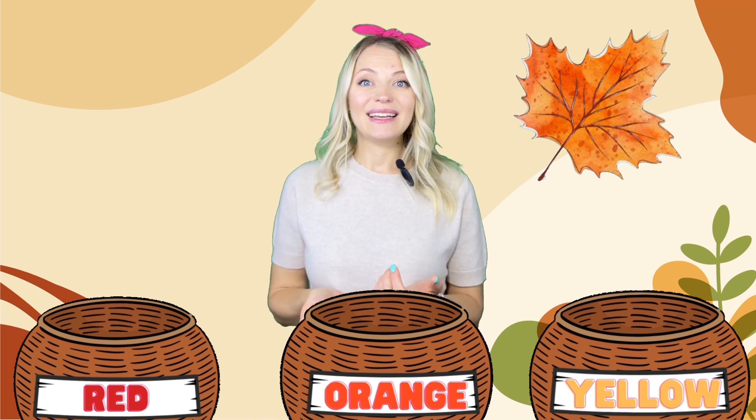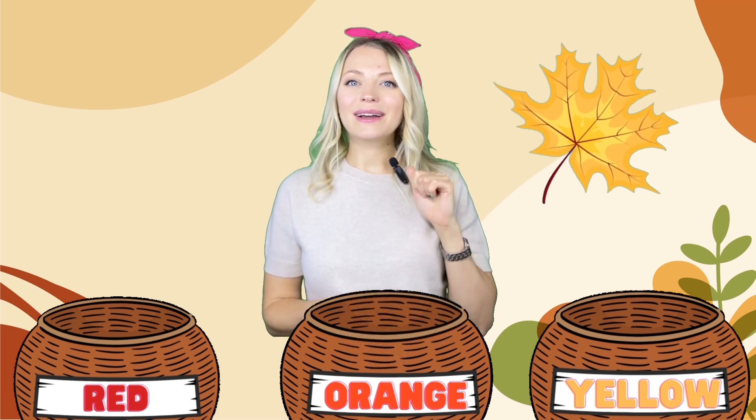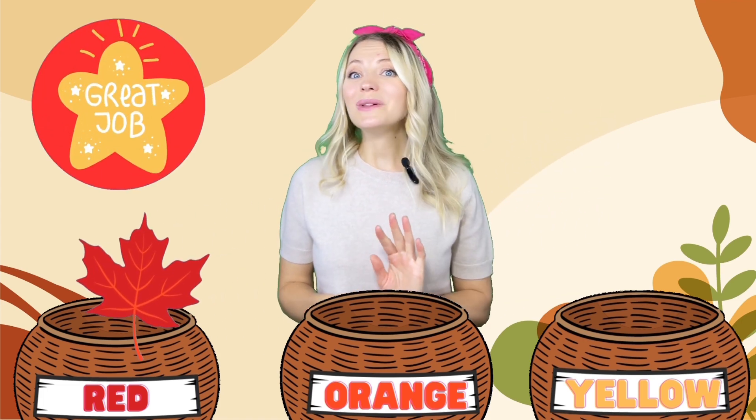Here we go! What color is the first leaf — red, orange, or yellow? It's orange color! Then it goes into the basket with orange leaves. One more leaf — what color is it? It's yellow color, and it goes into the basket with yellow leaves. Next, what color is this leaf? It's a red color leaf — it goes into the basket with red leaves. Great job! You know all the colors!